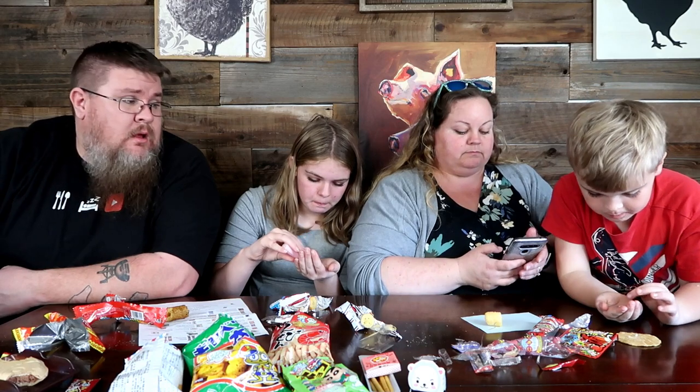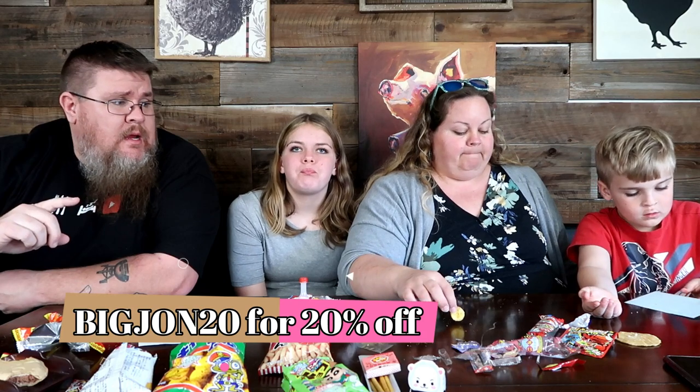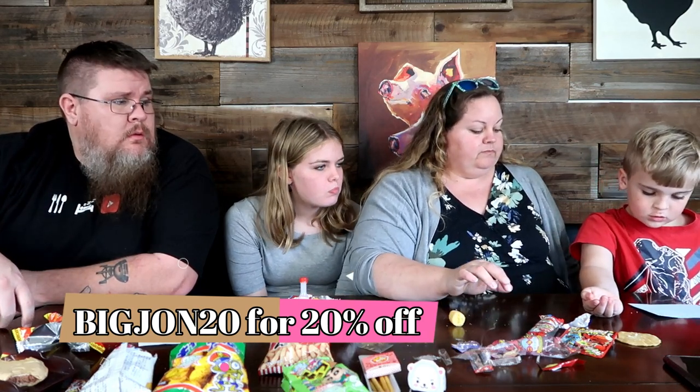This is a fantastic box, guys. There were 40 plus items and we only touched about 10 things here. If you want to be adventurous and get into some Japanese candies and snacks, this is a fabulous way to do it. The price is not bad — the 40-item dagashi box is $22.99 US. Totally worth it for how much you're getting, and shipping was super fast. Use promo code BIGJOHN20 for 20% off.